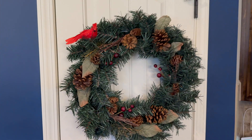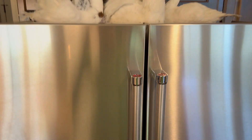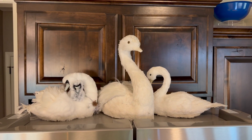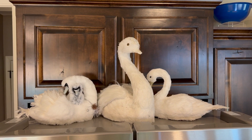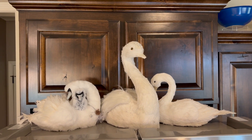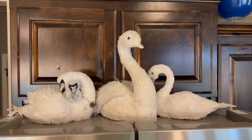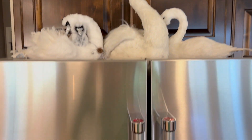Over here I just have a wreath on my pantry door. And atop the refrigerator are some of my woodland critters that would have been around my entryway tree. And you're hearing Cogsworth right now — he's drunk, he thinks it's something else. I can't have these on the ground because Diva would obviously destroy them, so on top of the fridge is a great place.